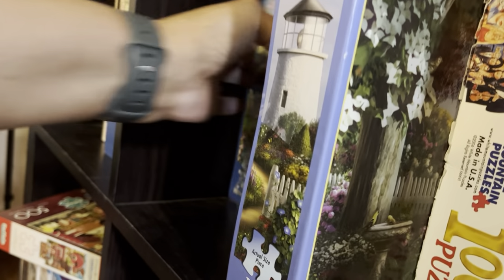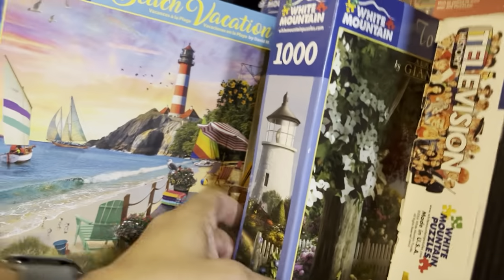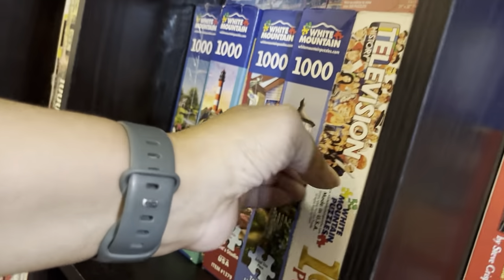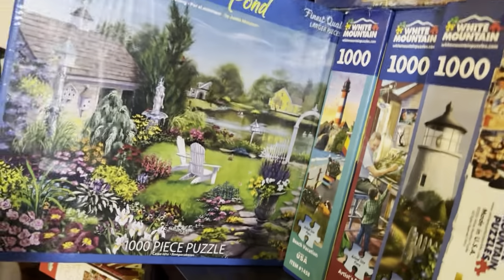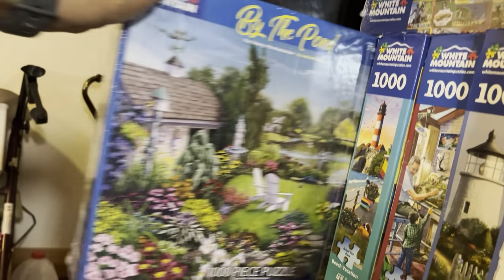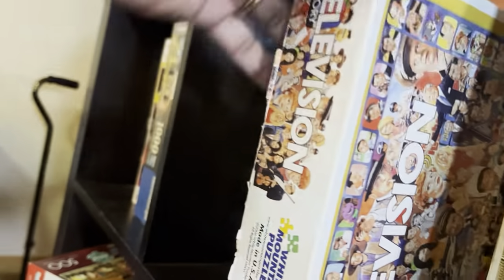Here are some beautiful lighthouse puzzles — I love lighthouses, so whenever I can buy puzzles with lighthouses I do. Oh, since I showed you those two, I might just show you this one — look at this beautiful summer setting. I love this one. This is 'By the Prong' — this is going to be so hard. This came out in 2006 and it's called Television.